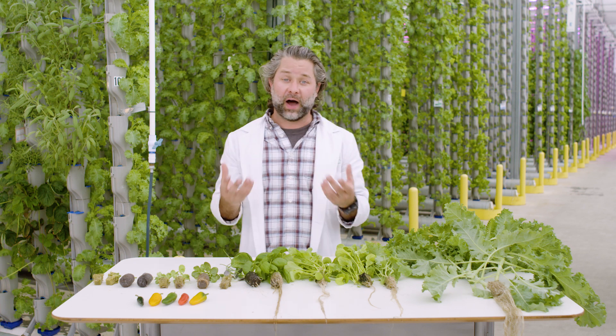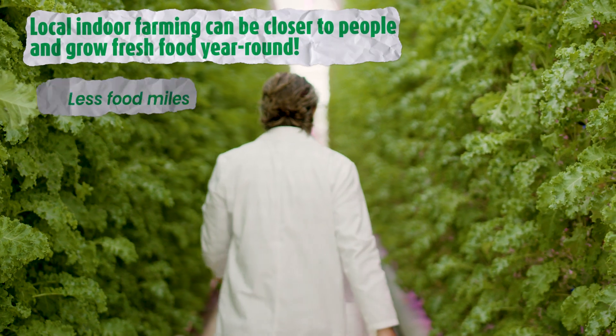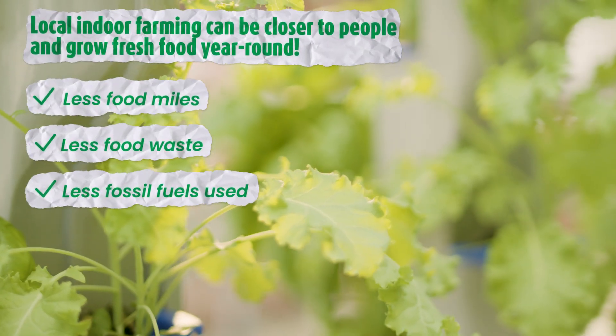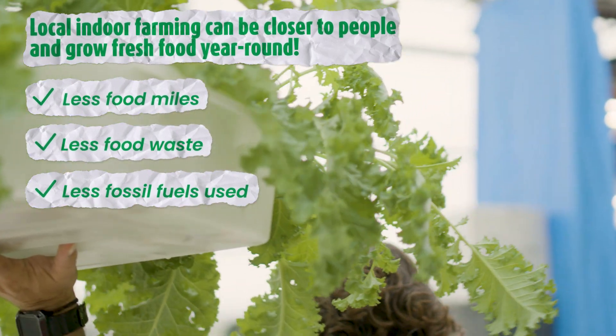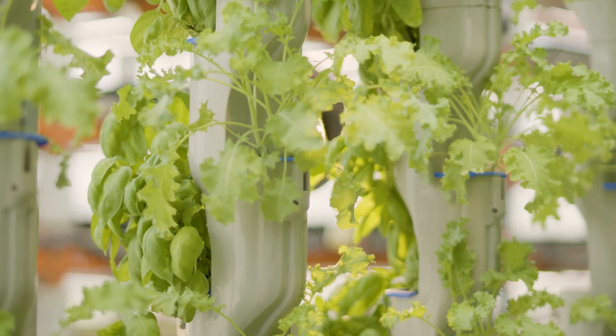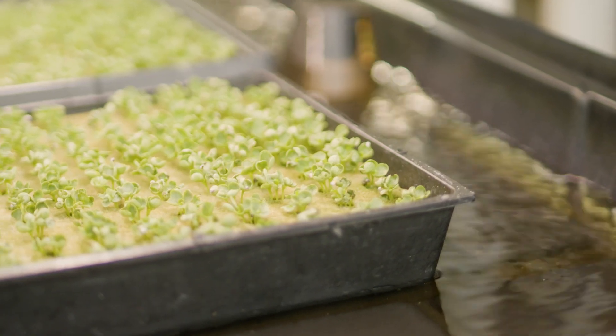As greenhouses have evolved, it's allowed people to grow things all over the planet. As they've gotten better, we've been able to grow better produce for smaller markets locally, and that's what we're trying to do here at Eden Green Technology. We have developed a system and a greenhouse that allows us to provide you with safe, fresh food right in your own backyard.